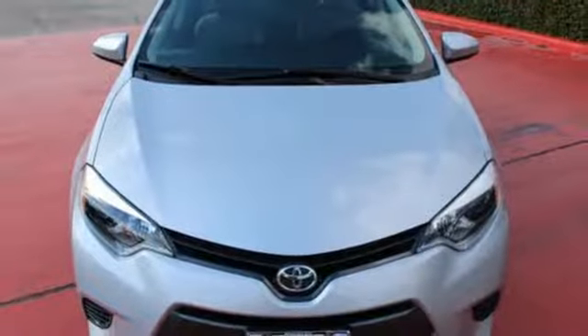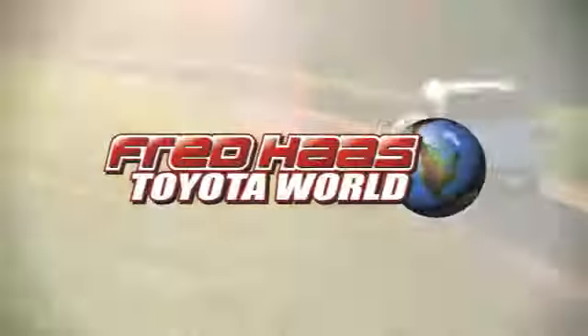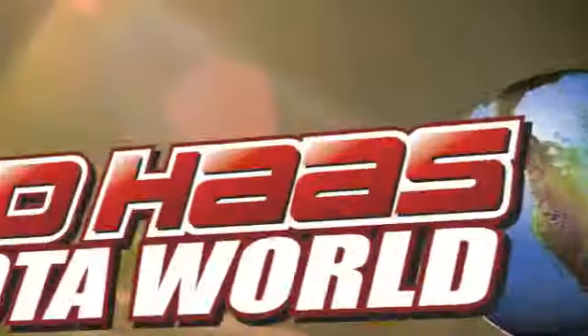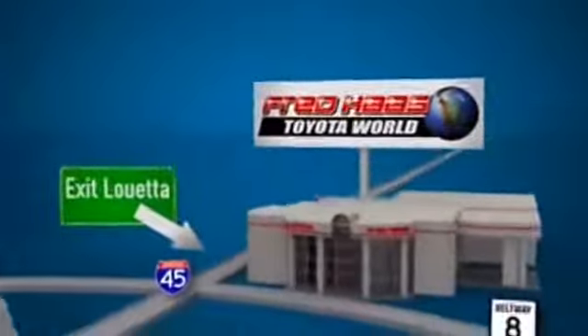Make your drive better. Make this Corolla yours today. Fred Haas Toyota World has been a hallmark of our community for more than 40 years. Easy to find on I-45 North at Luetta, just two miles north of 1960.